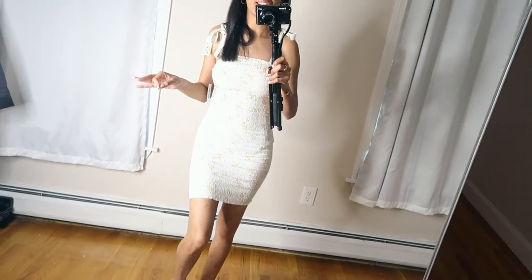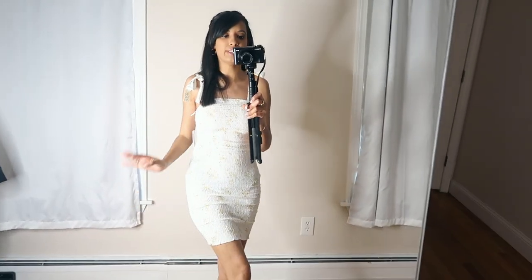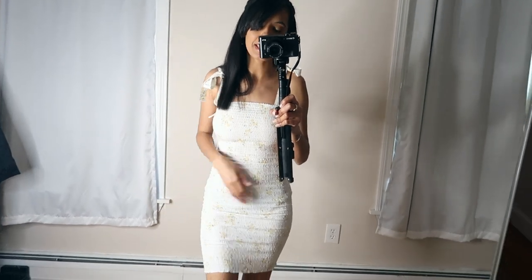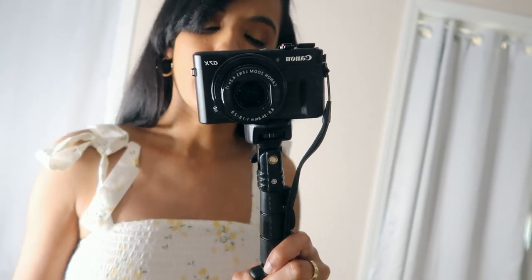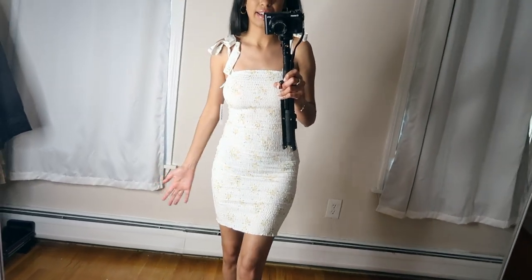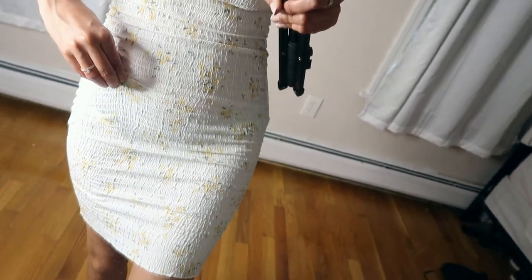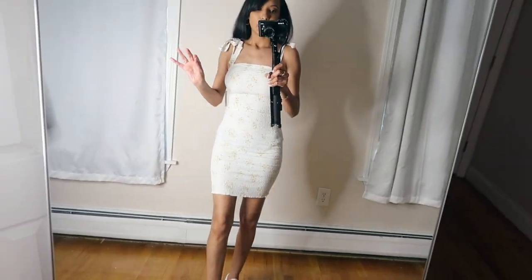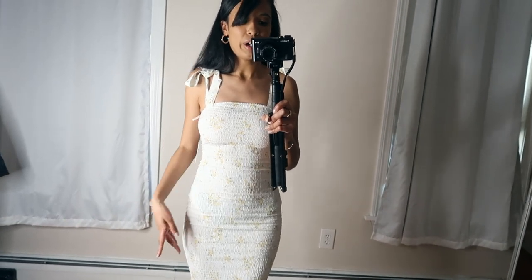This dress is definitely going back — it is way too tight on me. It's a bodycon dress and I don't know why I got it in an extra small instead of a small; when I put it on I felt like it was going to rip apart. It is a really pretty dress with flowers on it and the little straps can be tied into bows, which I love. It is a little bit see-through — I'm wearing black underwear and you can definitely see it. This retails for $34.95, but unfortunately it will be returned.